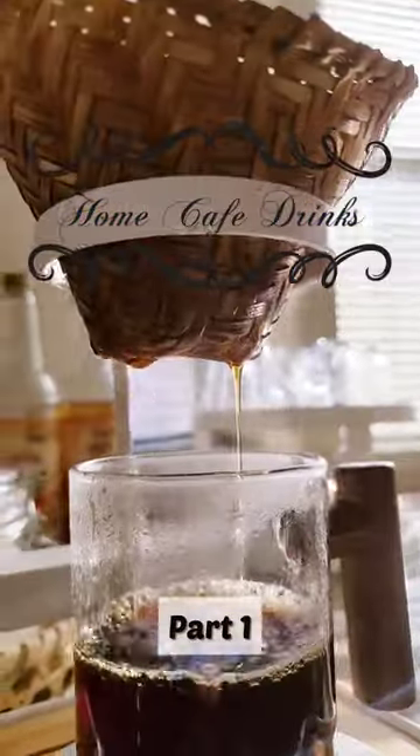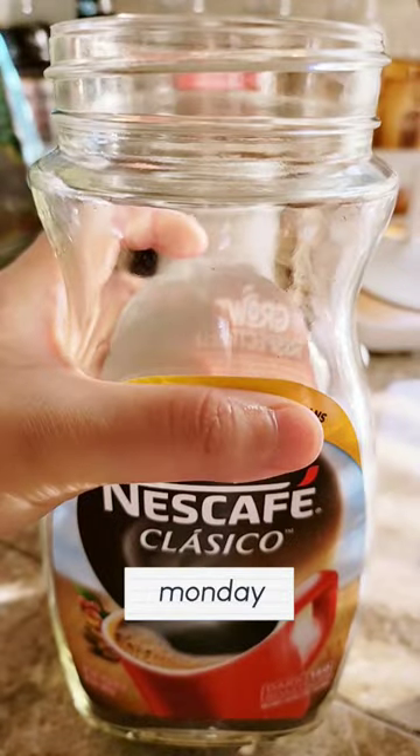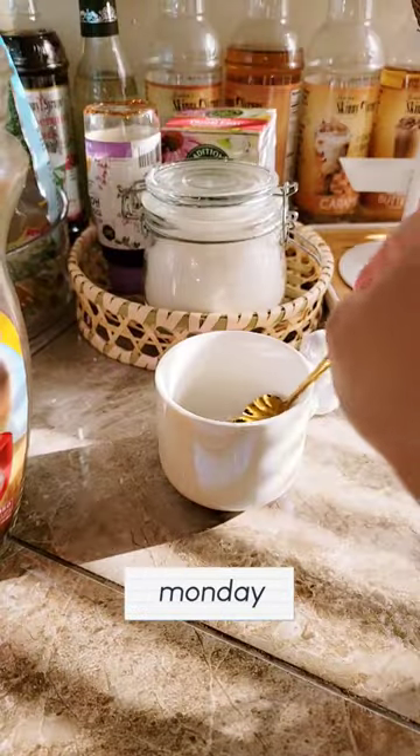Welcome to part one of home cafe drinks to get me through a busy work week. Because I had such a busy week coming up, I wanted the drinks to be simple to make but also fun and delicious.